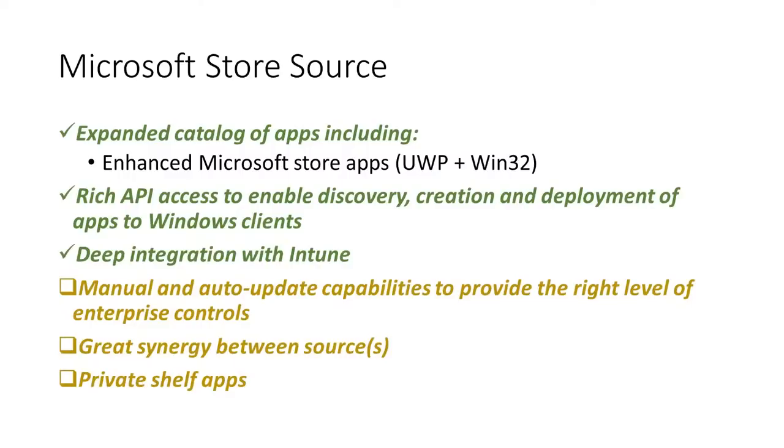As part of our Winget-Intune integration, our goal is to address a lot of those problems. We want to provide a vastly expanded catalog of apps, including an enhanced Microsoft Store app that would include both UWP and Win32. We want there to be rich API access to enable discovery, creation, and deployment of apps to Windows clients, and a deep integration with Intune so that our enterprise customers get the control they need. Additionally, in the future, we want to add both manual and auto-update capabilities so that customers can keep their apps up to date when they want and how they want.